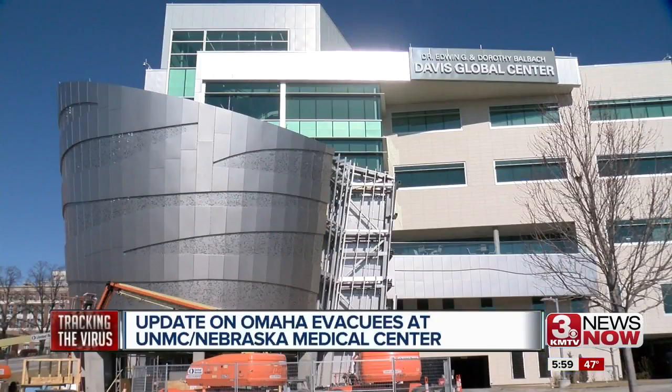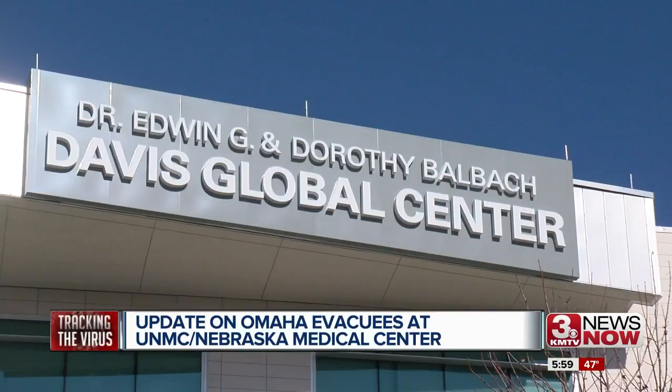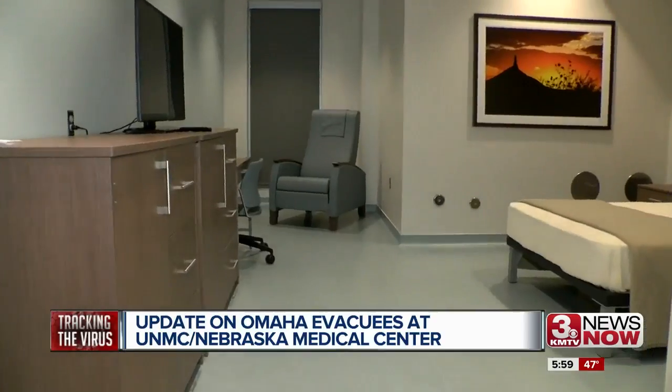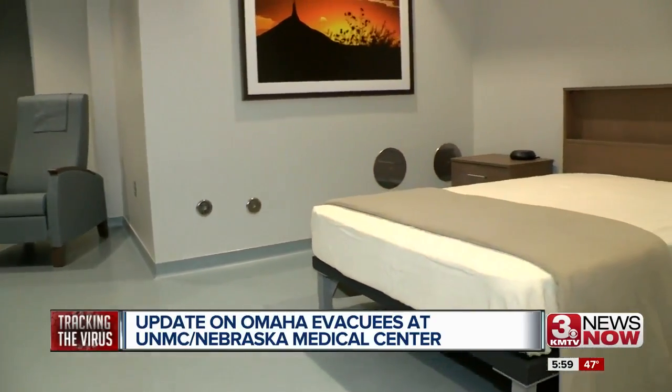Eight of the original 15 Americans from the Diamond Princess cruise ship remain on the UNMC Nebraska Medical Center campus. One guest cleared yesterday left the National Quarantine Unit this morning. One person continues to be treated in the Nebraska Biocontainment Unit and seven are being monitored in the Quarantine Unit.